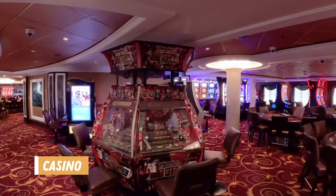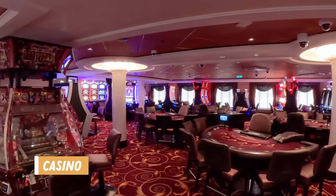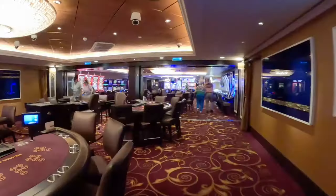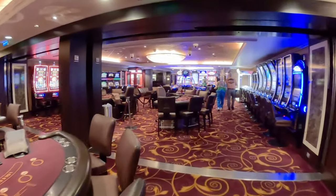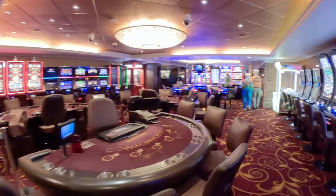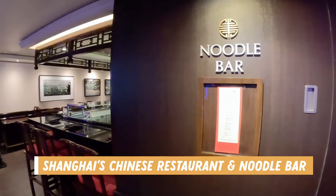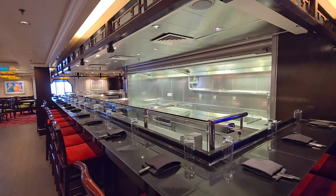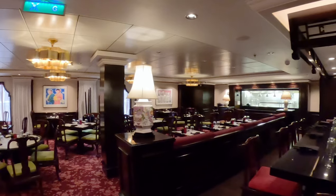Next up is the casino, and this one permits smoking so anytime you're in this vicinity it smells very strongly of cigarette smoke. The casino had a variety of slot machines and table games to choose from. It's only open when out at sea, not when you're in port. In the middle of the casino you can find Shanghai's Chinese restaurant and noodle bar. This is included in your cruise fare but they don't take reservations, so if you want to dine here you'll have to wait in line. They do have buzzers though so if it's busy you can go play in the casino or have a drink at the Cascades Bar or Cavern Bar while you wait.